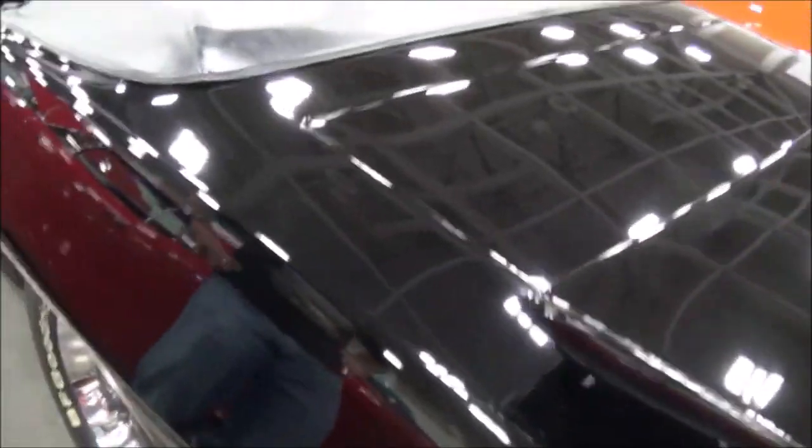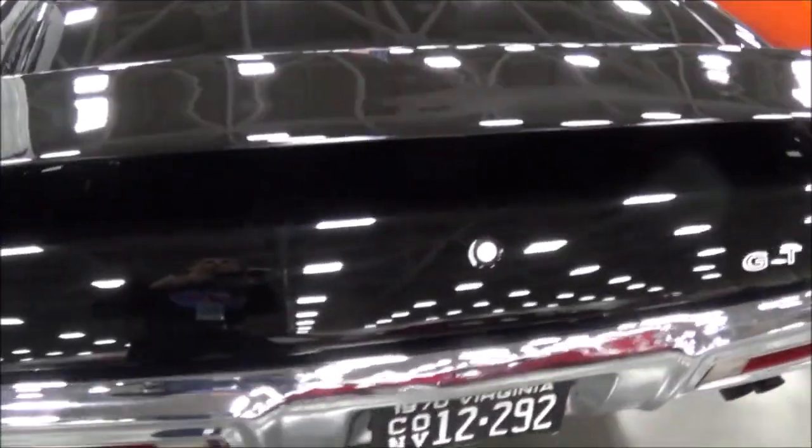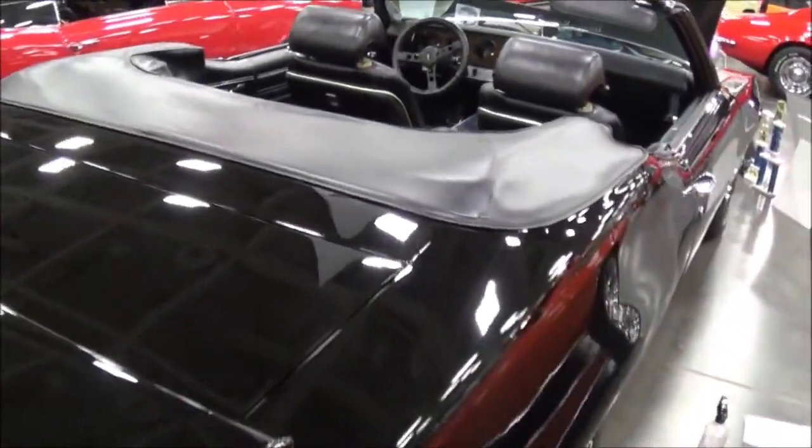Yeah, you don't find many convertibles with air conditioning in the 70s. Not at all. The original boot is still in the car. Wow. The last owner kept it very nice. Sure did.